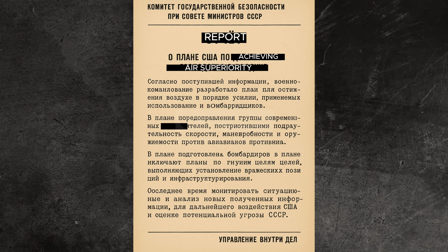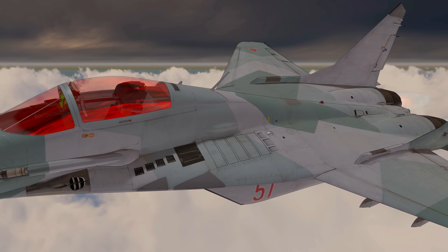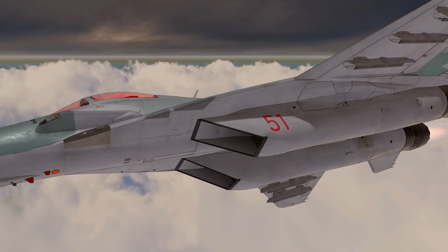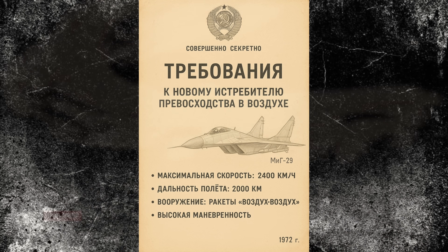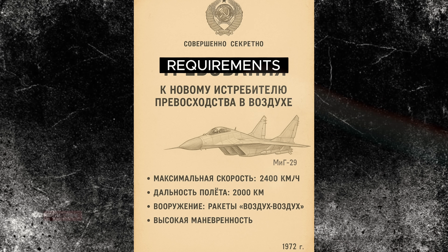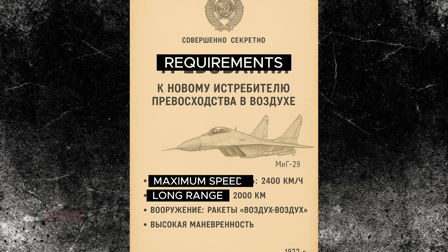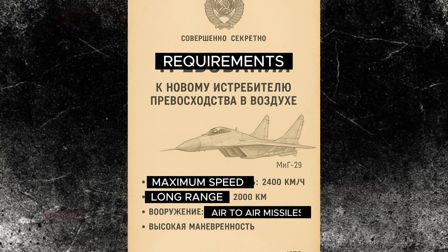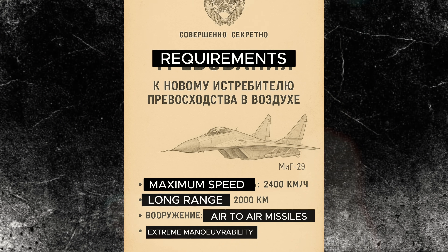The Soviets could not afford to fall behind. If the Americans succeeded, they would control the skies in any future conflict. So the Soviet response came in the form of an ambitious project: Perspectivani Frontevoi Istrabittel — literally, the advanced frontline fighter. The specifications were aggressive: a long-range interceptor with Mach 2-plus capability, heavy armament, short field performance, and extreme maneuverability to counter Western fighters in high-threat environments.